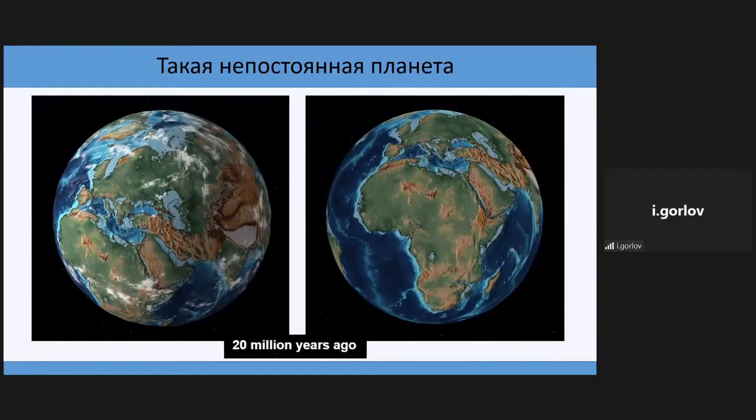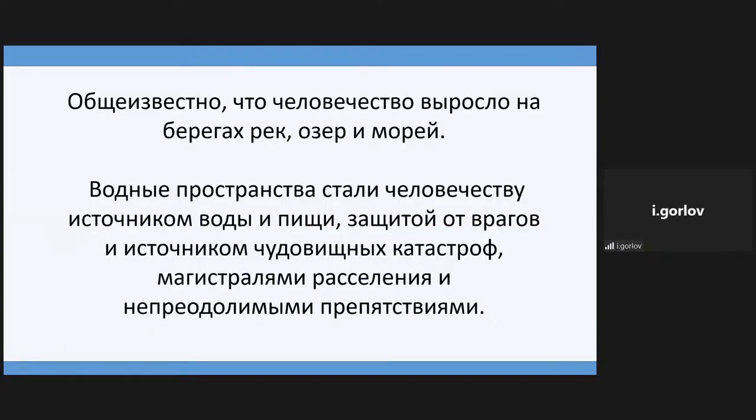Our planet is not stable. Humanity has been adapting to changing life conditions — climate, relief, fauna and flora kept changing. New living spaces appeared and disappeared. In a short period of time, living practices were destroyed. It is well known that humanity has grown on the banks of rivers, seas and oceans. Water resources were the source of water and food, protected from the enemy, provoked catastrophes, controlled population patterns and created obstacles.